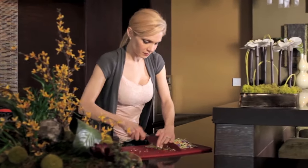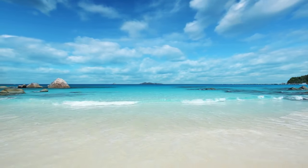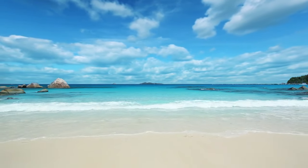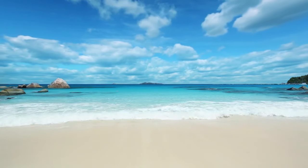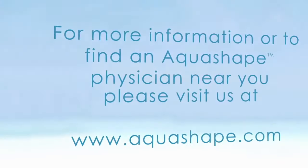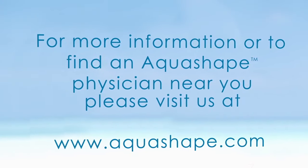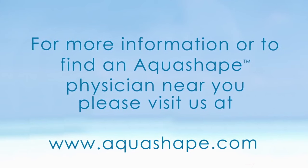You should discuss with your physician what to expect in your case. To find out if AquaShape is right for you, make an appointment for a personal consultation with an AquaShape physician who can answer your questions. For more information or to find an AquaShape physician near you, please visit us at www.AquaShape.com.